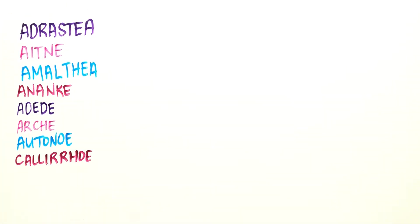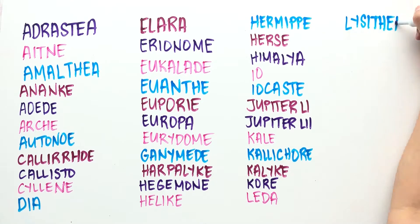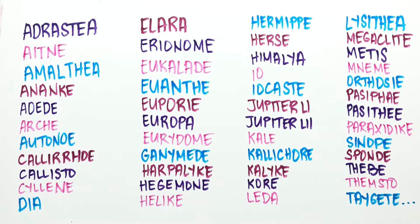Jupiter has 67 known moons; only 53 of them have been given names, and several have yet to have their orbit confirmed. Jupiter's four largest moons were the first moons to be discovered orbiting a planet other than Earth.